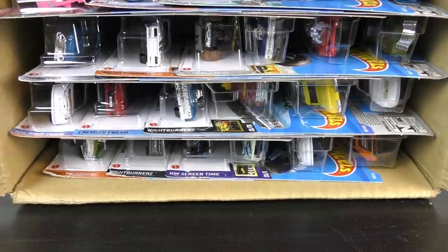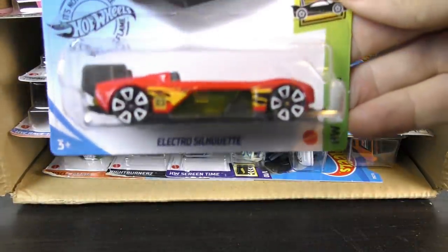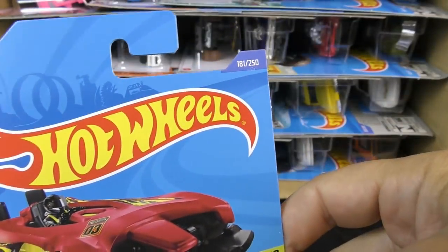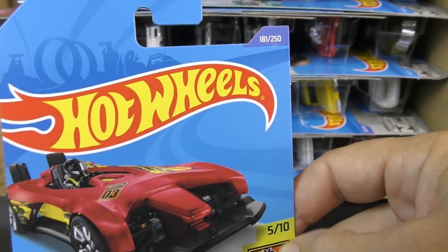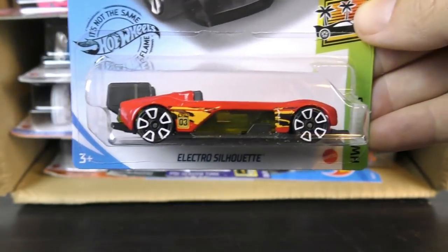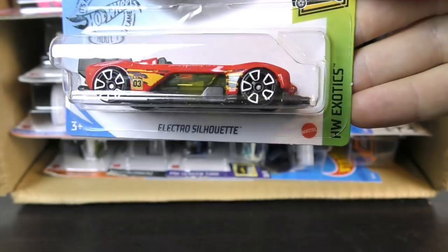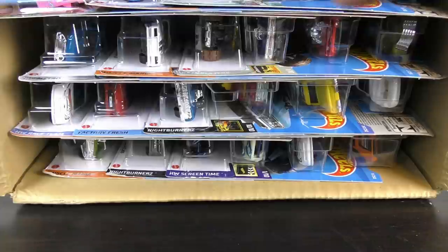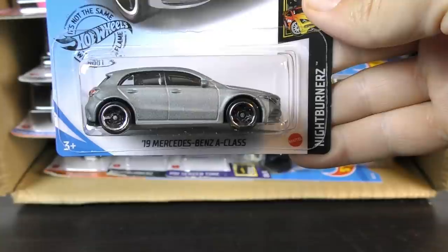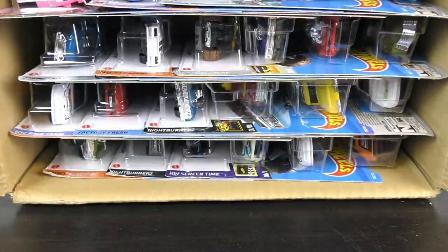2021s, here we go. First off, we have a holdover from 2020. The high numbers are going to be the 2020s, and the lower numbers are most likely going to be the ones from 2021. So this is the Electro Silhouette from the Exotic Series. And here's the 2019 Mercedes-Benz A-Class in silver — a recolor on that. I'm assuming some of these are from the Q case, which I still have not seen, so we'll have to figure out what's what as we go.